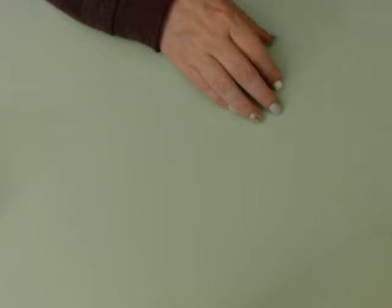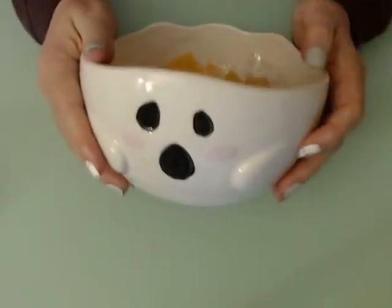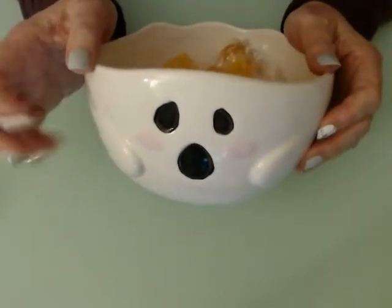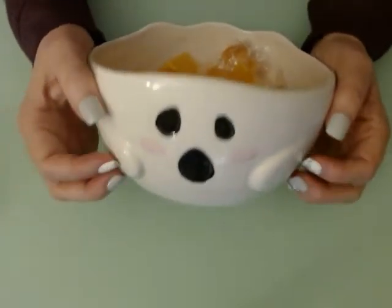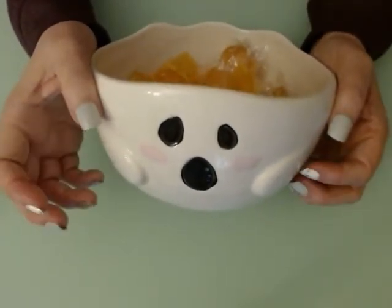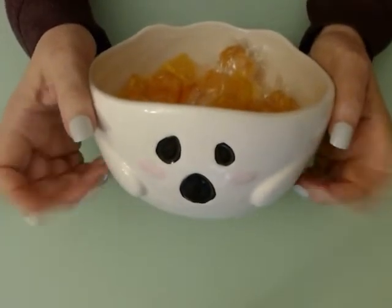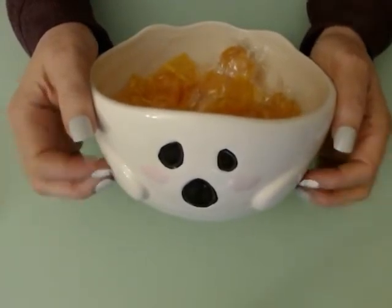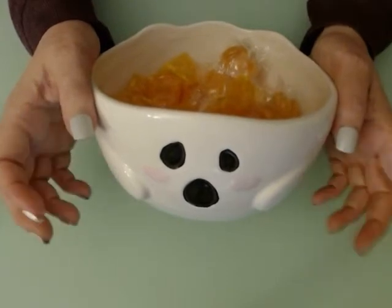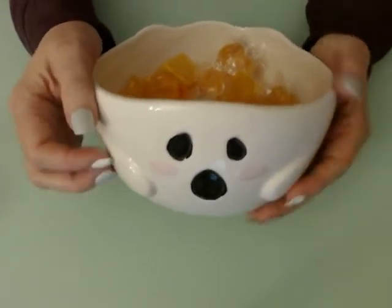I got a big candy dish from JCPenney. We've already got some butterscotch in there — my mom had a bag of butterscotch and I wanted to test it out. Isn't that adorable? It's a ghost. That's another thing I ordered from JCPenney because I was like, this is too cute, I have to have it.